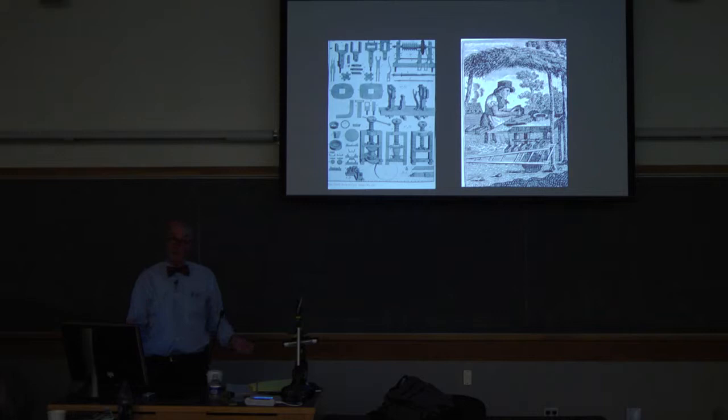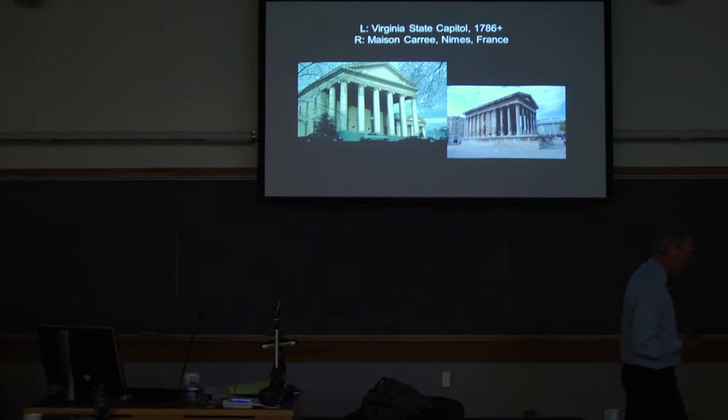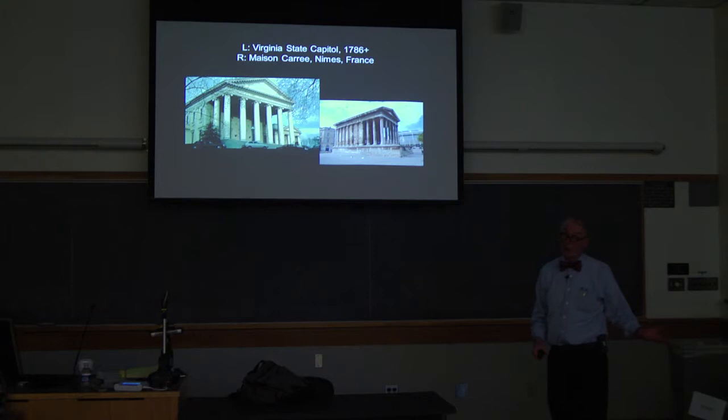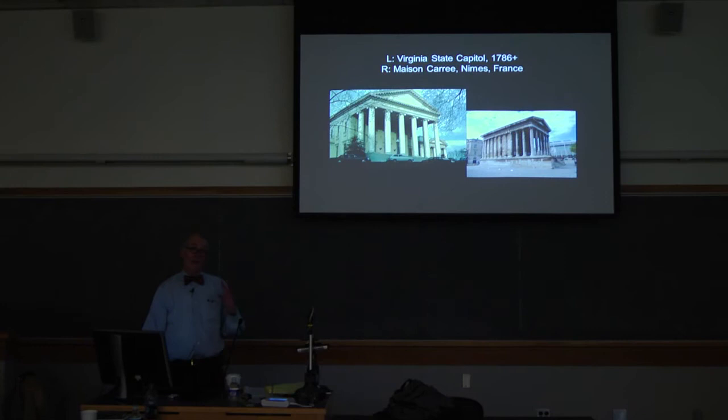Another way that he learned architecture was to travel. His time in Europe is very important — five years he spends in France, but also traveling in Italy, England, and the Low Countries. While he is in Paris, he gets a letter — he had already been governor of Virginia, and he was the one who shifted the Virginia State Capitol from Williamsburg up to Richmond. Some of the legislators write asking him to send back plans for the new State Capitol, and he does. It is based on the Maison Carrée, a temple in the southern part of France, which he visited and partially copied for this building.